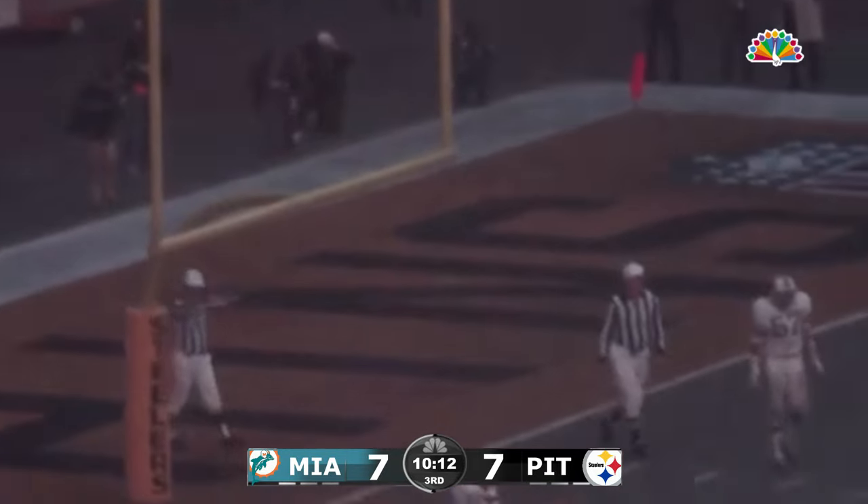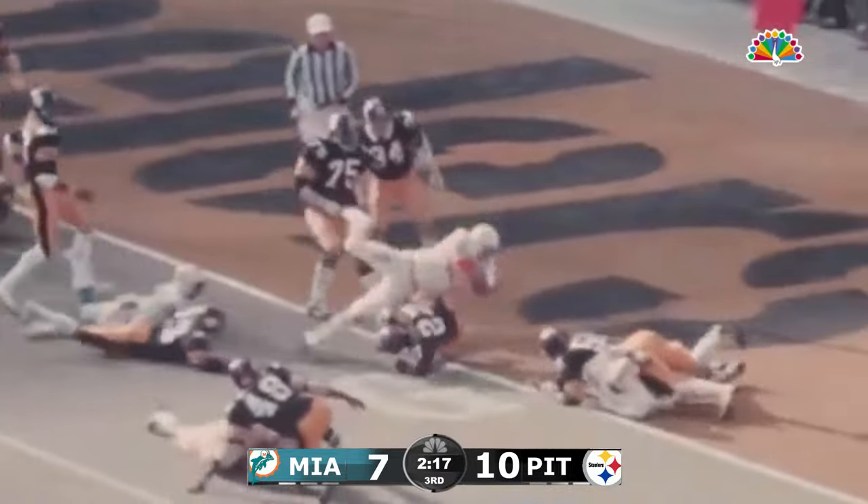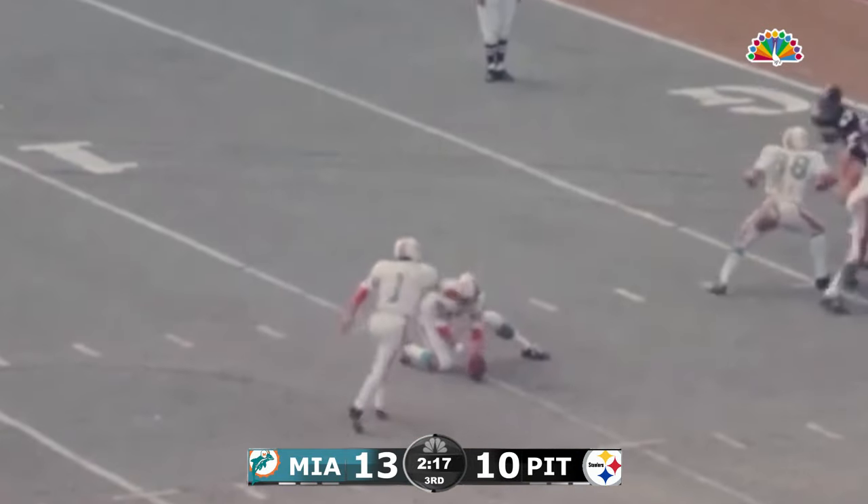Walden gets a low snap, puts it down. Yepremian kicks it. A quick pitch to the right side. Here's the kick coming out, cutting back. Yepremian kicks — and the kick is good.